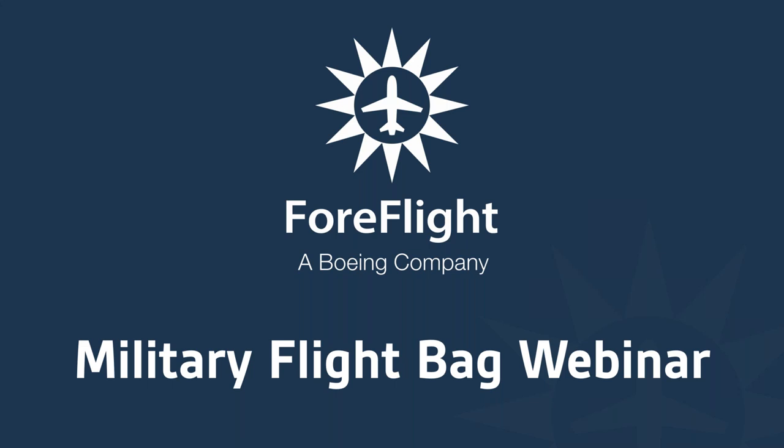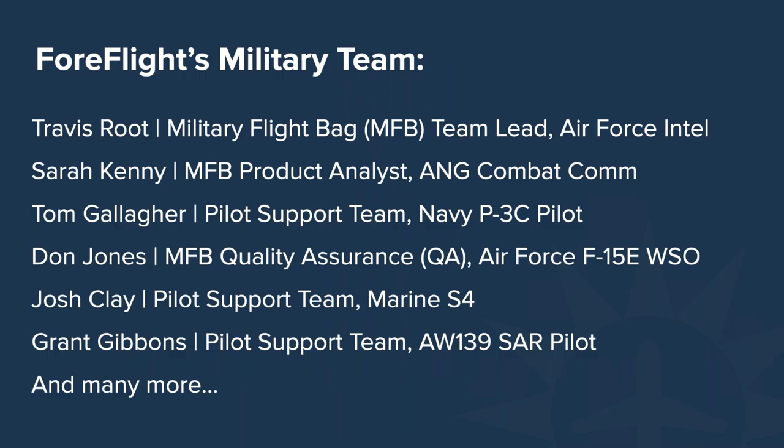Good afternoon everybody. We're here to talk about the military flight bag program. We've assembled a team of military flight bag veterans here at ForeFlight to give you all the tips and procedures you can use on your mission. We'll start off by introducing everybody today. My name is Tom Gallagher. I'm a former Navy pilot. I flew the P3 for about 10 years, flew all over the world, and now I'm working at ForeFlight on the pilot support team.